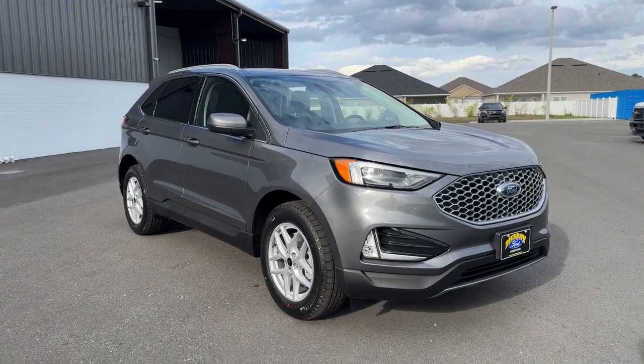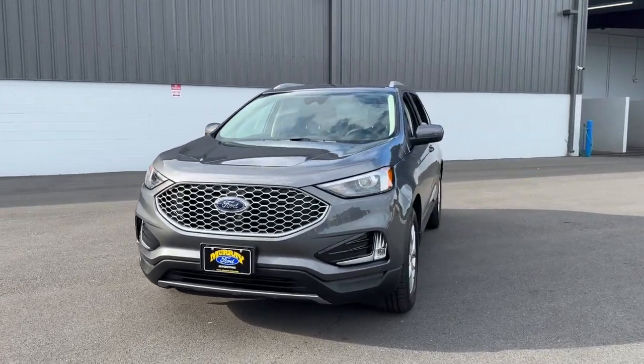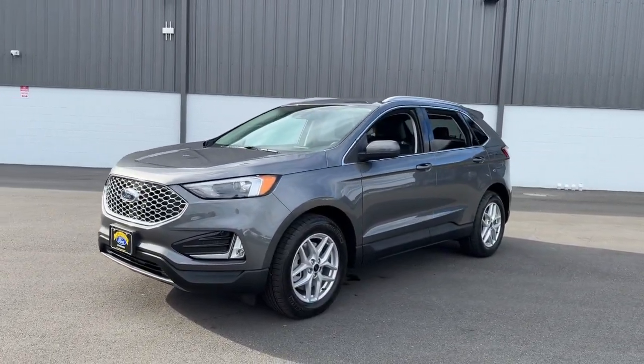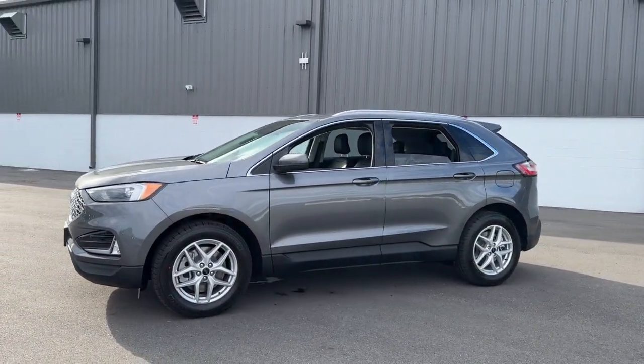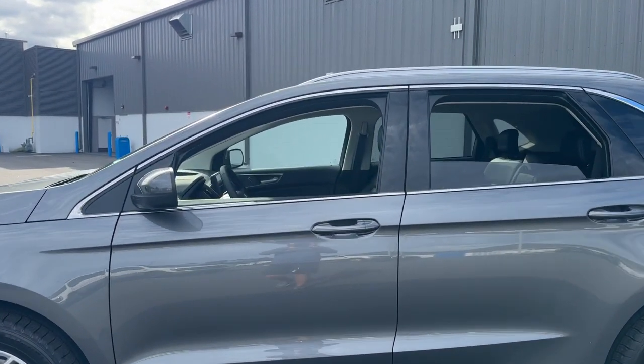Get into a car with value. 2024 Ford Edge. Get into a mid-size crossover that knows how to make your life easier. This sleek Edge is loaded with powerful performance, smart tech, and features that optimize comfort and convenience.